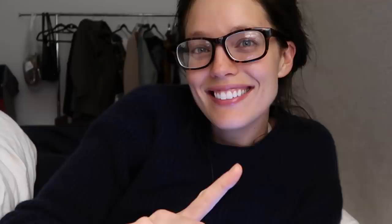Thank you guys for watching. Don't forget to subscribe to my channel, and I will see you guys next time. Bye.